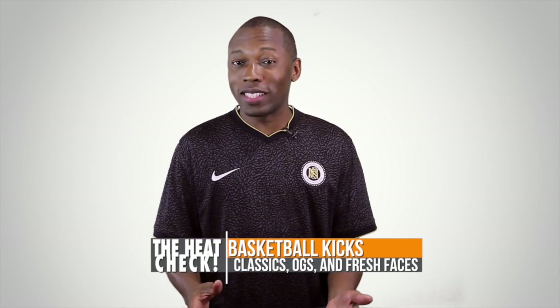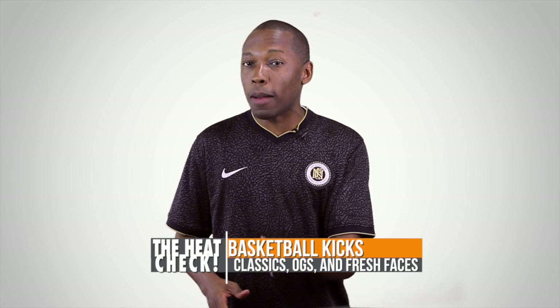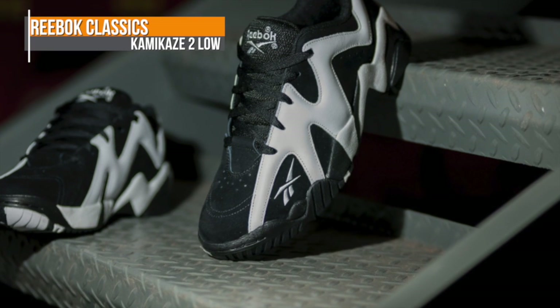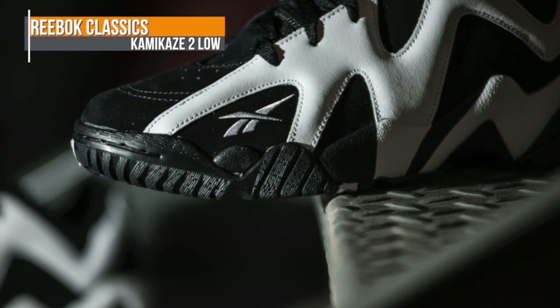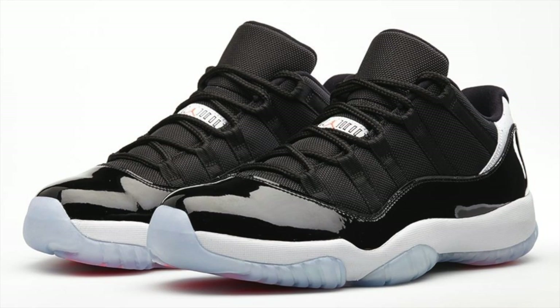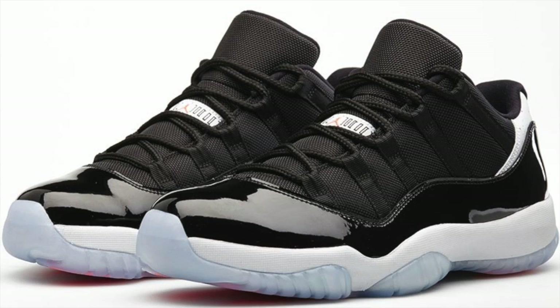Basketball is also getting in the mix this weekend with some new looks at low tops plus some old school classics. Both Reebok and Jordan Brand have low cut basketball shoes dropping this weekend. Reebok is dropping the Kamikaze 2 Low in a black and white colorway, which should be great for the summer. Also keeping it low is Jordan Brand with the Air Jordan 11 Low.